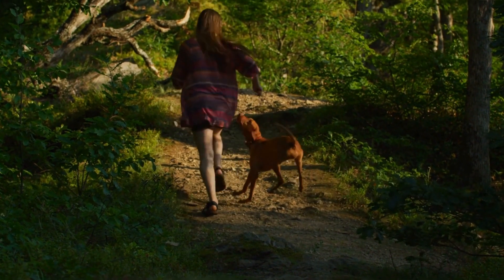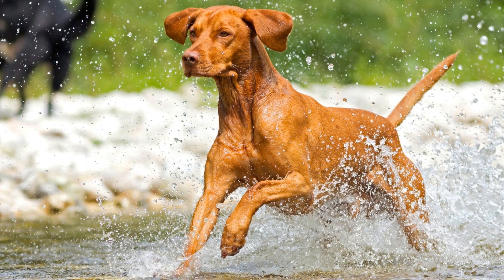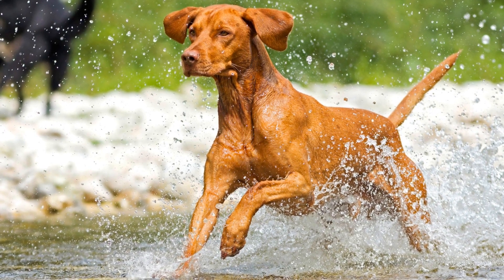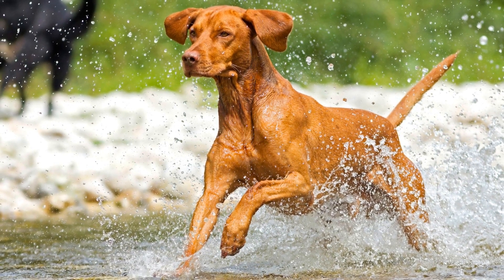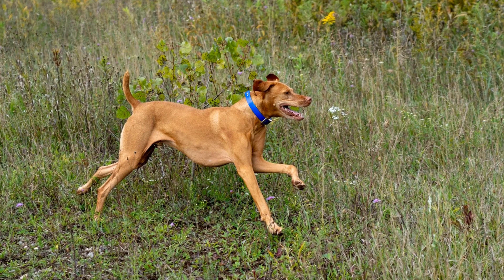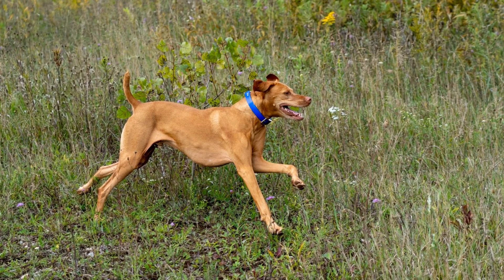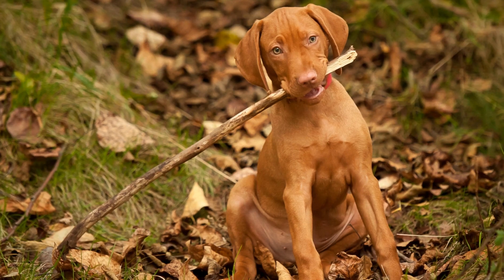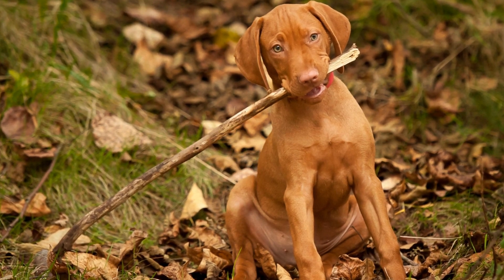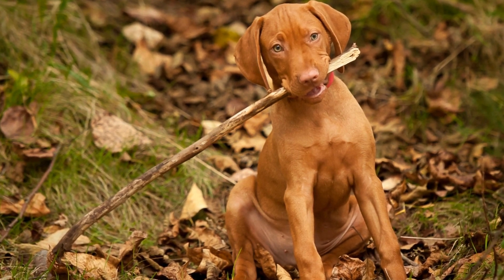Do Vizslas require a lot of grooming? Vizslas, also known as Hungarian Pointers, are known for their energetic nature, loyalty, and stunning looks. As potential owners, it is important to consider the grooming needs of this breed before welcoming them into your home. In this article, we will explore whether Vizslas require a lot of grooming and the specific grooming requirements to keep them happy and healthy.